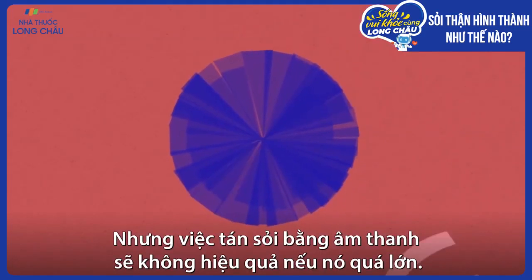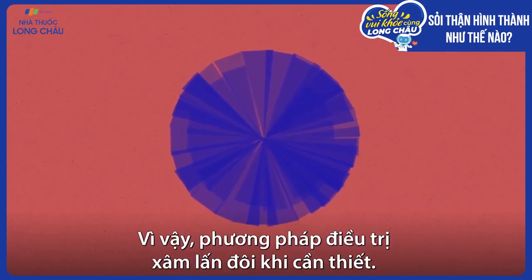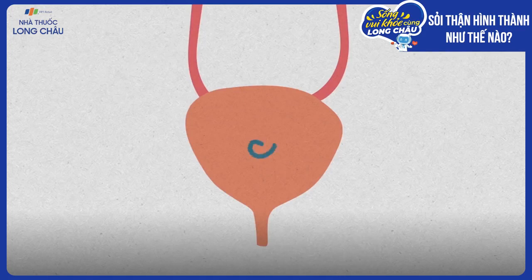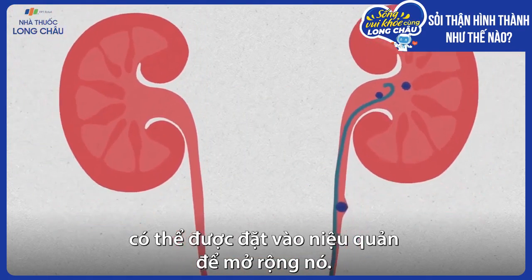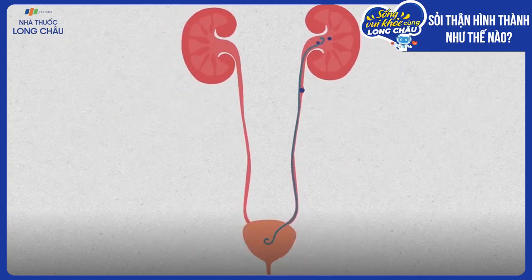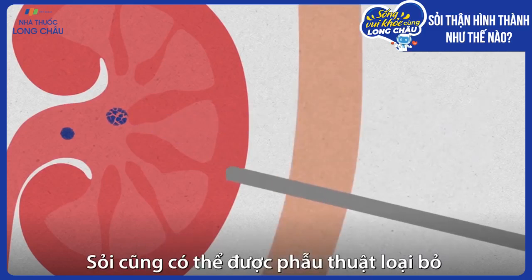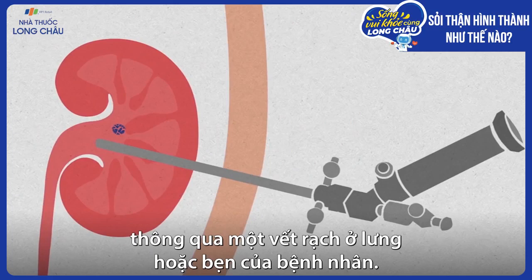But zapping a stone with sound doesn't work as well if it's simply too big, so sometimes more invasive treatments are necessary. A rigid tube called a stent can be placed in the ureter to expand it. Optical fibers can deliver laser pulses to break up the stone. Stones can also be surgically removed through an incision in the patient's back or groin.